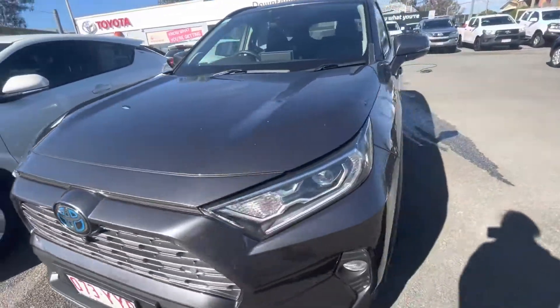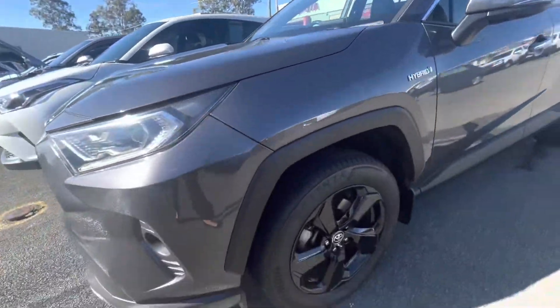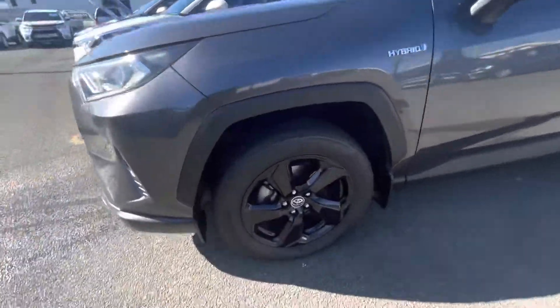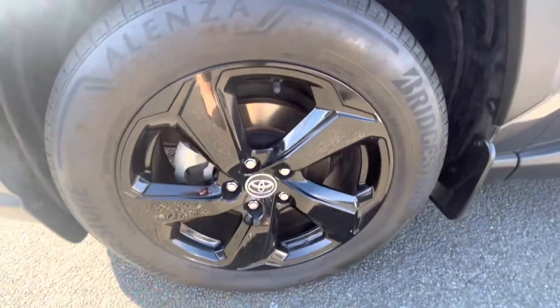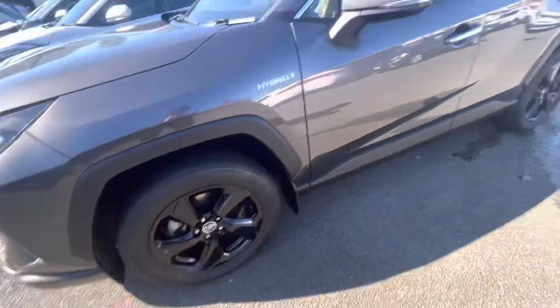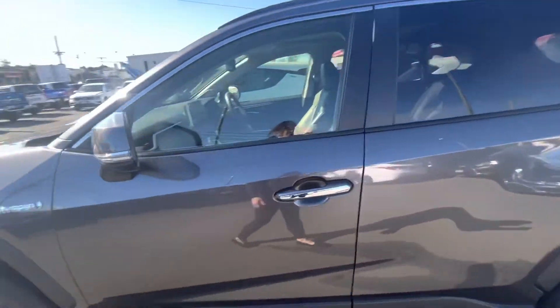It's in great condition, this car, and it does look immaculate. I'll show you the wheels as well — lots of tread on the tyres and they look great being black. So I'll jump into the passenger side and show you the interior.